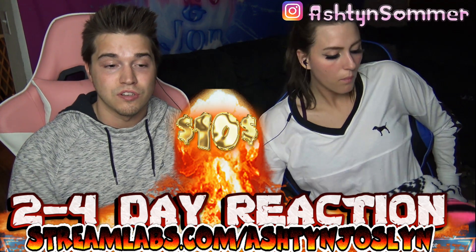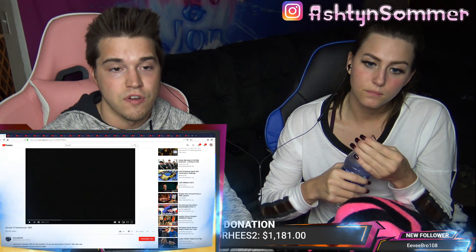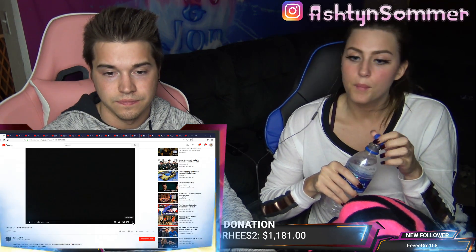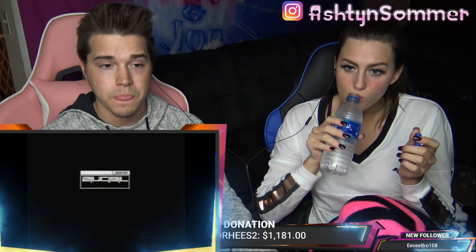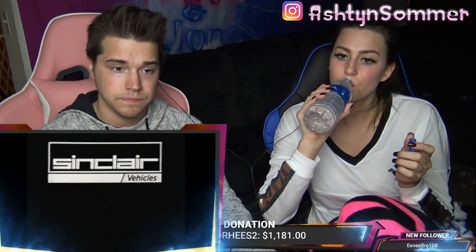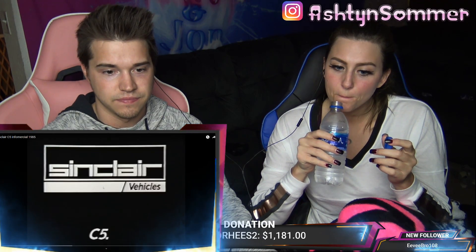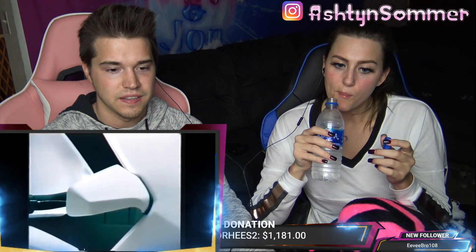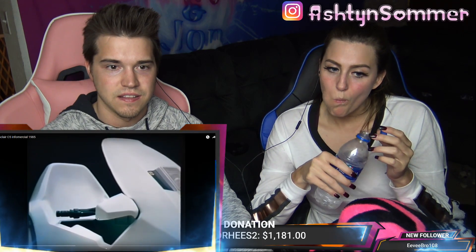We'll get that posted within 2 to 4 days on average. And let's get to the video. Sinclair Vehicles. C5. The Sinclair C5.